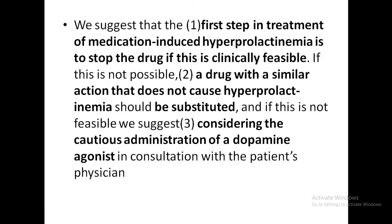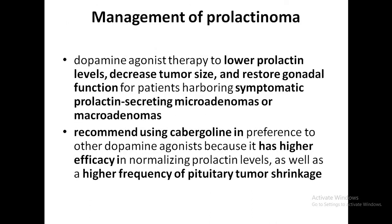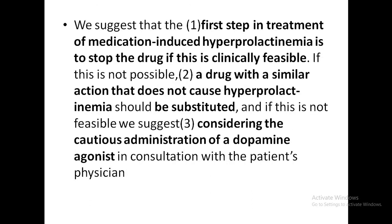Regarding dopamine agonist therapy in drug-induced hyperprolactinemia: if the drug cannot be withdrawn and there are no alternatives, dopamine agonist therapy will normalize prolactin levels in only 75% of cases, and it may lead to exacerbation of the underlying psychosis. That is why dopamine agonists are not preferred as first line.